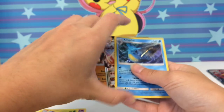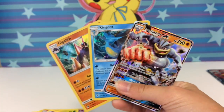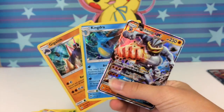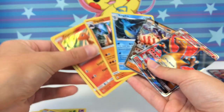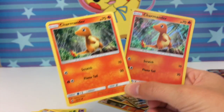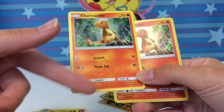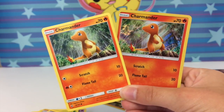Out of six packs total we got three hits — two holos and an ultra rare. And of course we get the gorgeous full art promo, plus two other holo promos. Quickly, comparing these promos — same attacks, same numbering, but one's holo and one's not. It's not even labeled as a promo, which is interesting.